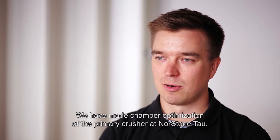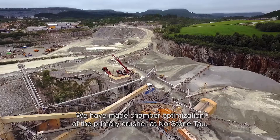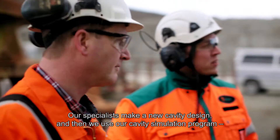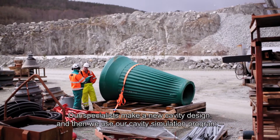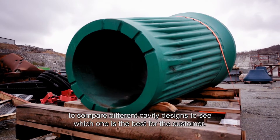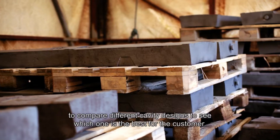We have made chamber optimization for the primary crusher in Northstone Tower. Our specialists make a new cavity design, and then we use our cavity simulation program to compare the different cavity designs to see which is the best for the customer.